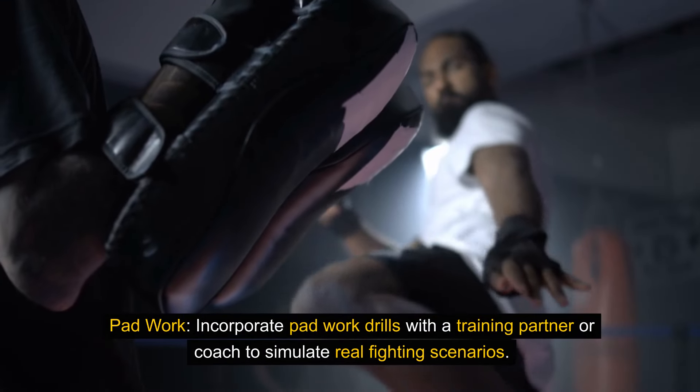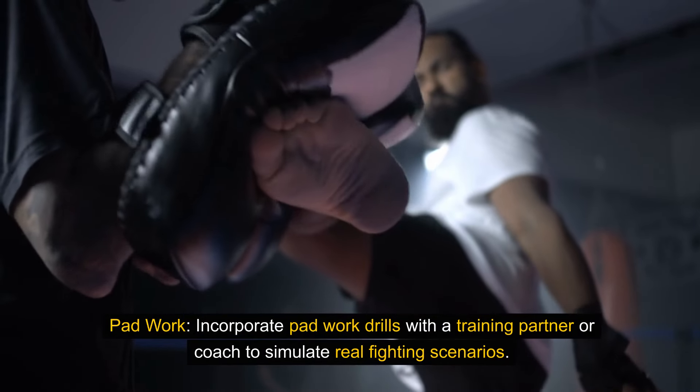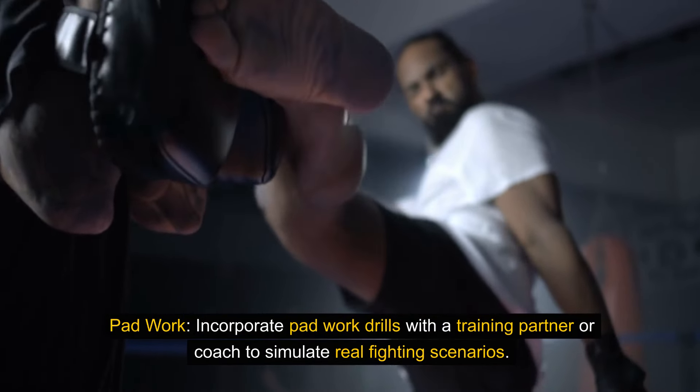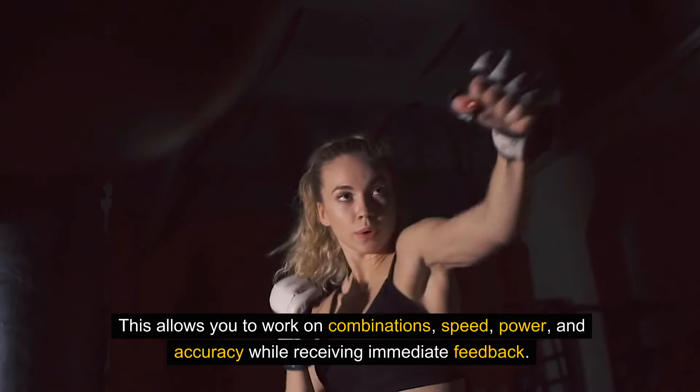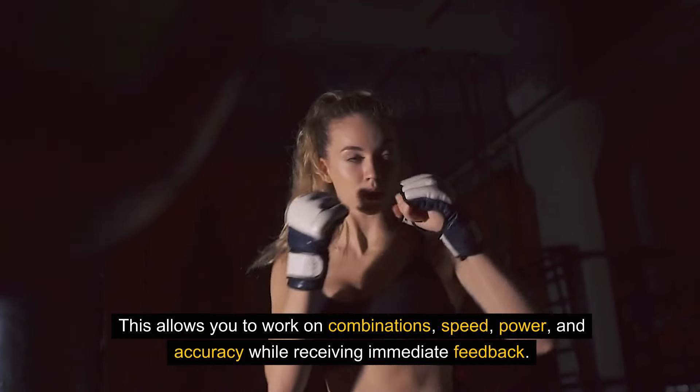Pad work. Incorporate pad work drills with a training partner or coach to simulate real fighting scenarios. This allows you to work on combinations, speed, power, and accuracy while receiving immediate feedback.